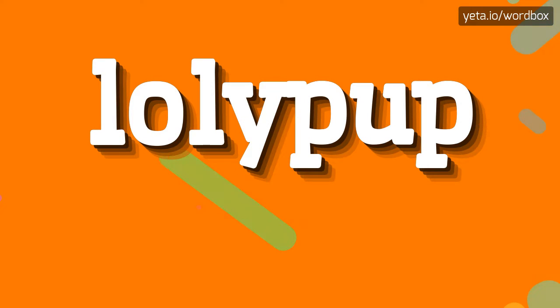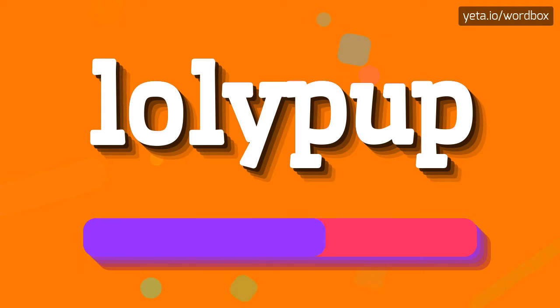Hi guys! Thanks for visiting my channel. In this video I will demonstrate how to pronounce this word. The word you see sounds like: Lollipop.